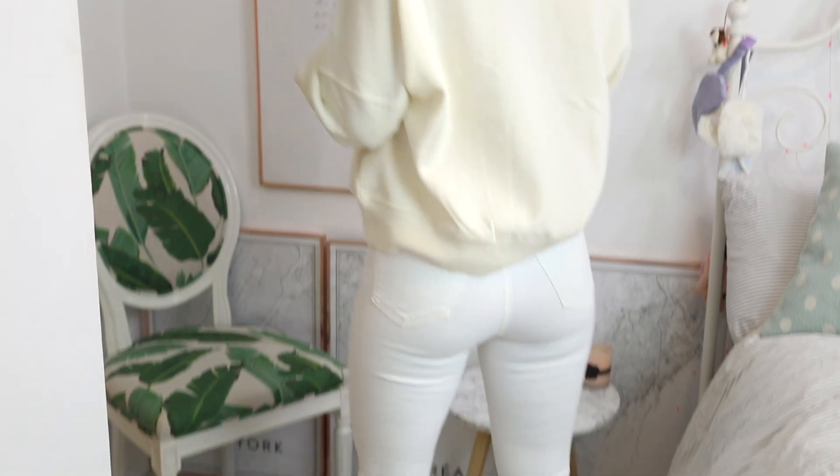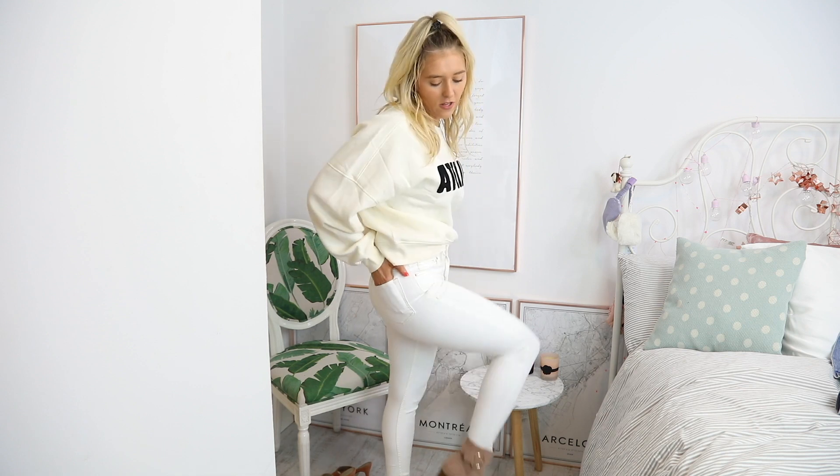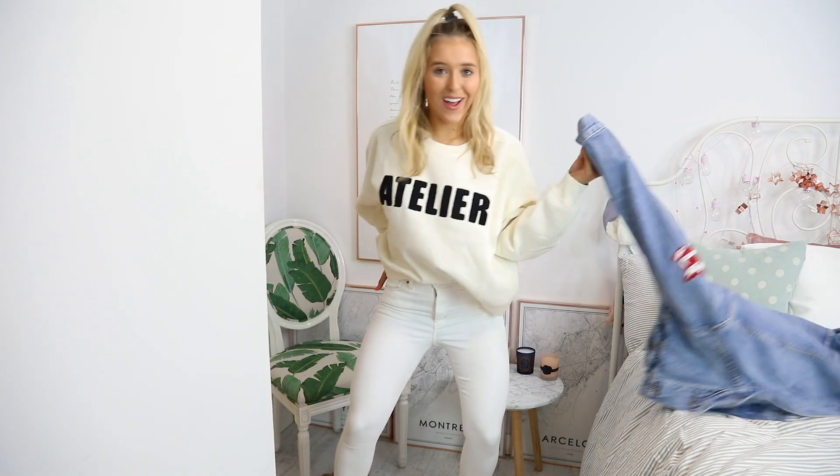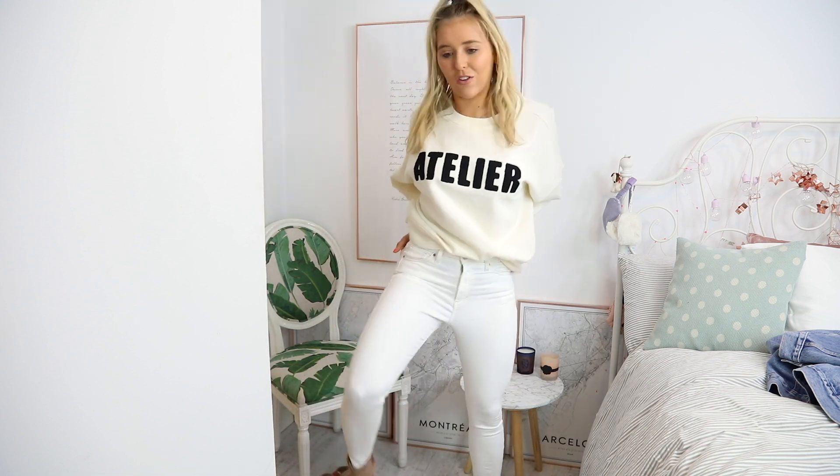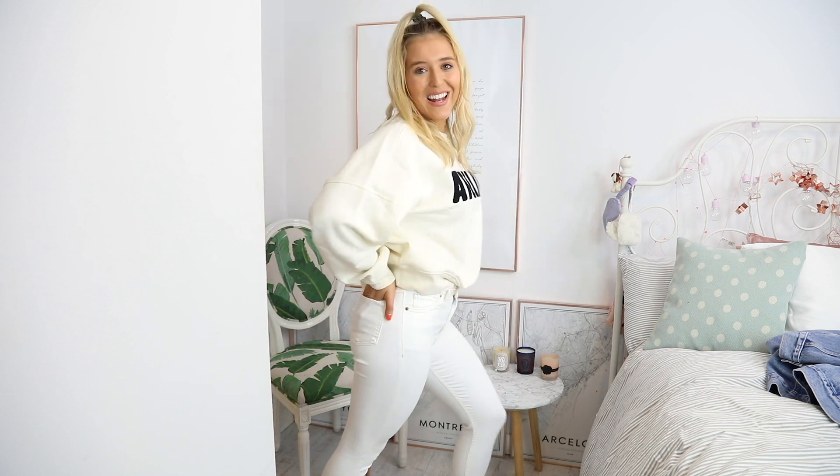I'm fully obsessed with this jumper — it was sold out in my size so I sized up because I needed it. If it's sold out I'll link similar ones below because H&M have so many good things. It feels so soft inside. I've styled it with these Topshop jeans which I'll link below — they're the best jeans ever. You don't just have to get them in white, you can get any colour including a classic denim. They're like leggings, super squat proof and really comfortable. I love this sweater — perfect to throw on for a spring evening when you get cold, or just to wear around the house.